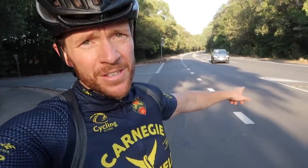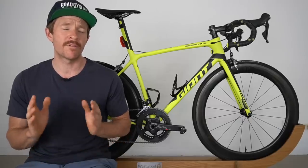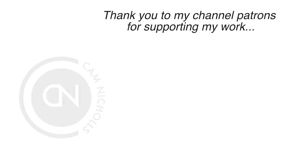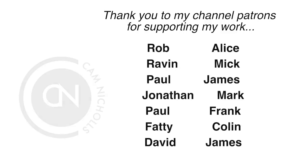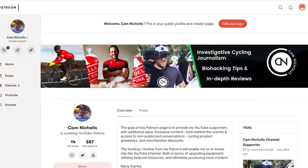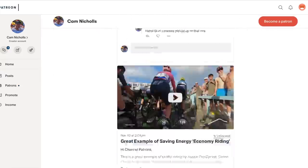Unfortunately, I recently got in an incident with a motor vehicle. But before we get into the details of this video, I just want to provide a big shout out to my channel patrons — I'll put your names up on the screen. I really appreciate your support. On my Patreon I provide additional content, including first access to certain videos, exclusive interview content, and channel updates.